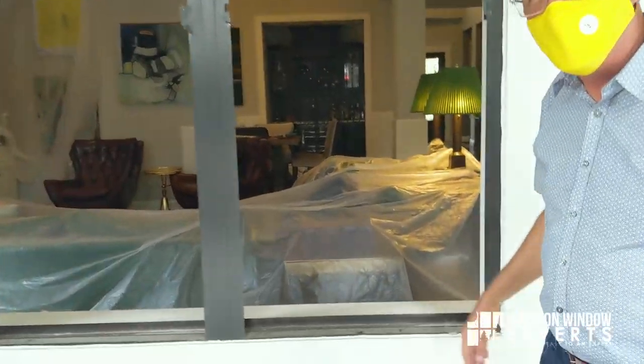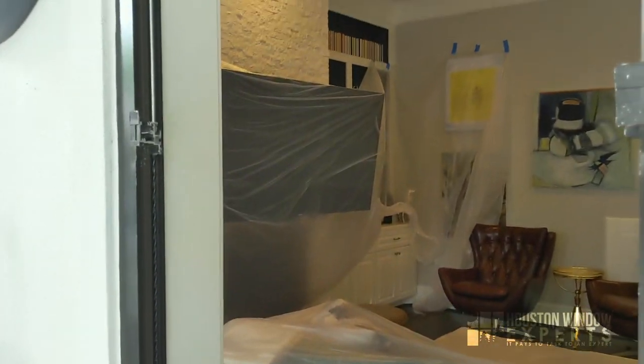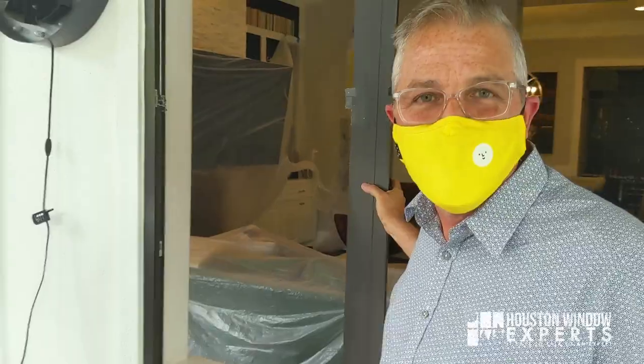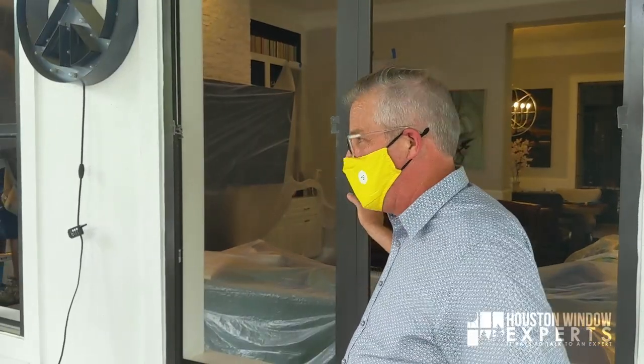Come close — I want you to see something really important. Look at all that plastic. Everything's covered up. We've got plastic all over that. Taking care of the house. It's one thing to know what you're doing, it's one thing to do it well, but also to do it in a way that's safe for the homeowner — protecting their house. That's the Houston Window Experts difference.